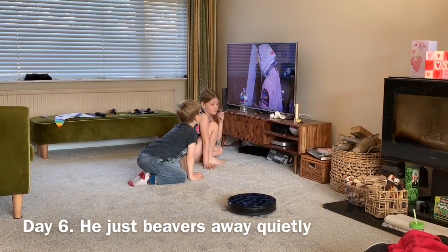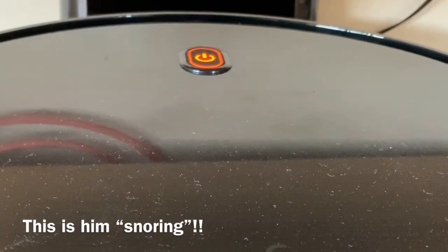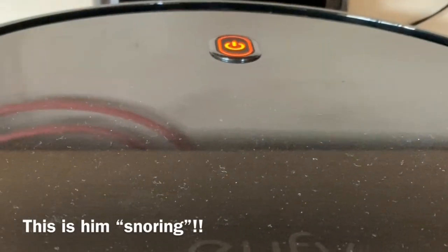Again, so quiet — the kids can still watch the telly while he works. This is him on charge; the kids say that orange pulsing light is him snoring.